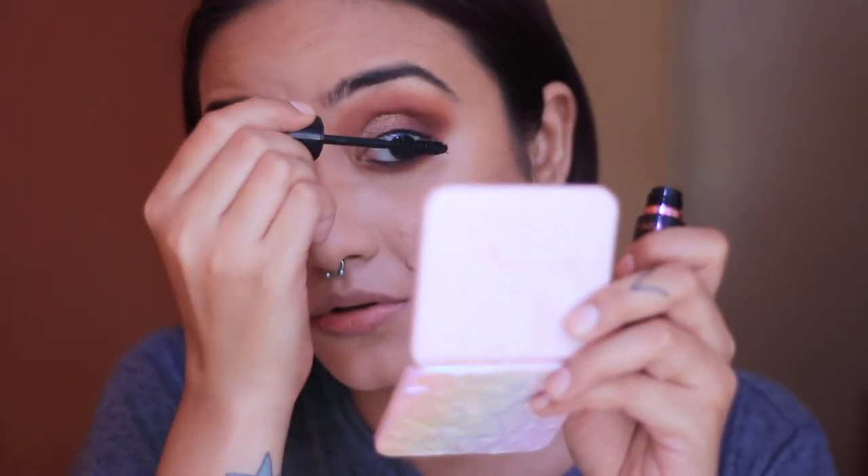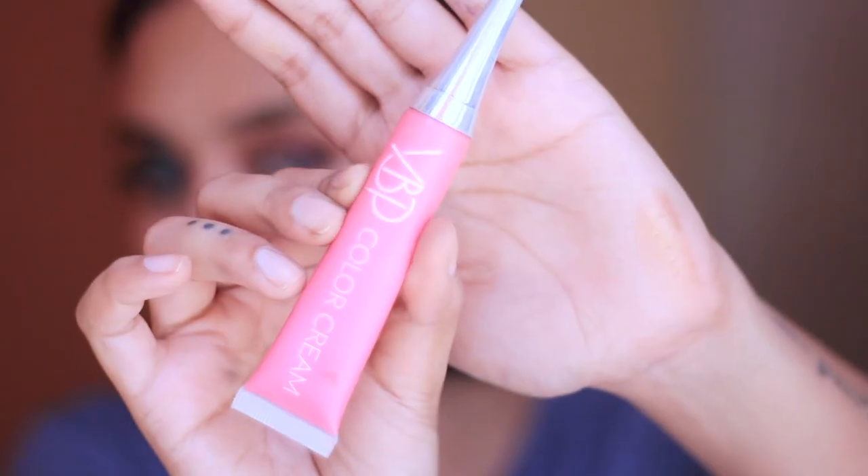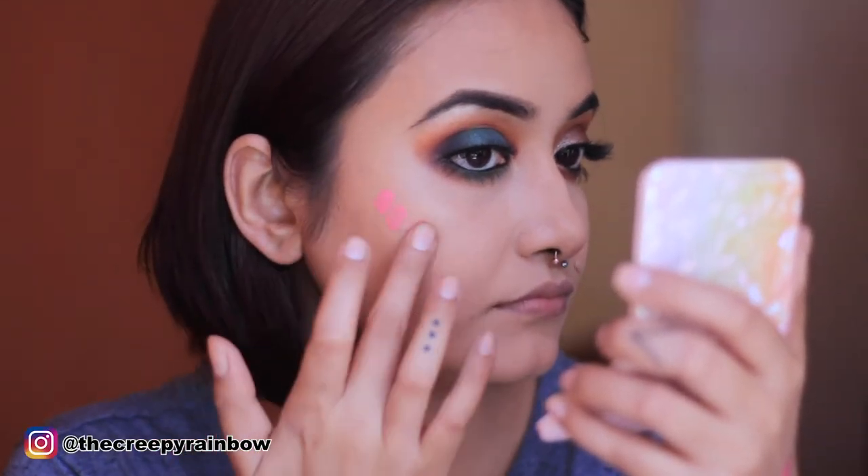I'm prepping my lashes with the Maybelline HyperCurl mascara because we're going to use falsies today — and with that we are done with the eyes! Moving on to cheeks, I'm using the YBP Color Crème in the shade 'Princess' and applying it on my cheeks — it's crazy pigmented so you really need to be careful. Then I'm going in with the highlighter from the same YBP Color Crème collection in the shade 'Goddess' — it gives such a soft yet beautiful glowy look.